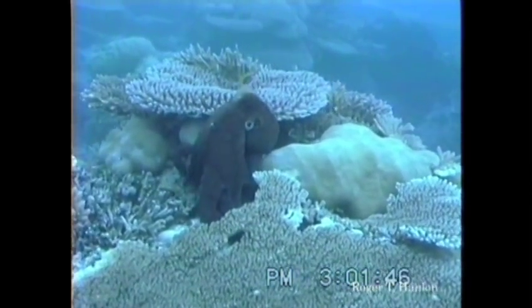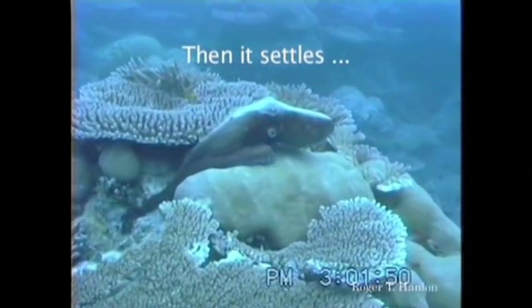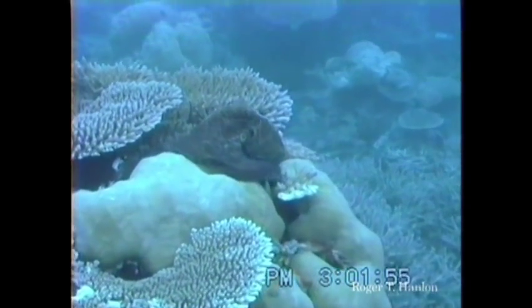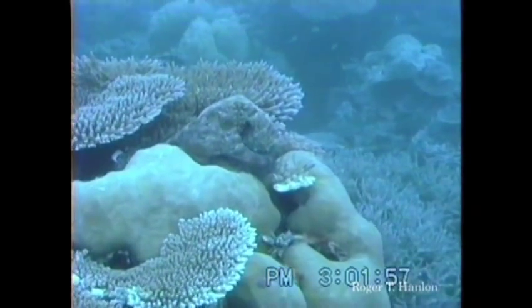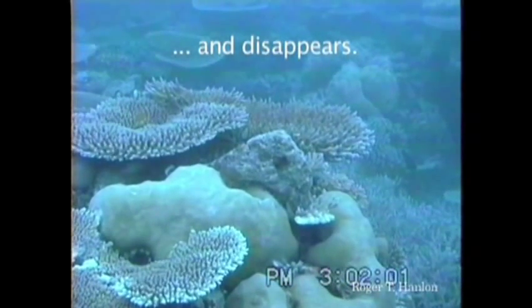This is the work of Dr. Roger Hanlon at the Marine Biological Lab, and just fascinating how cephalopods can, with their incredible eyes, sense their surroundings, look at light, look at patterns. Here's an octopus moving across the reef, finds a spot to settle down, curls up, and then disappears into the background. Tough thing to do.